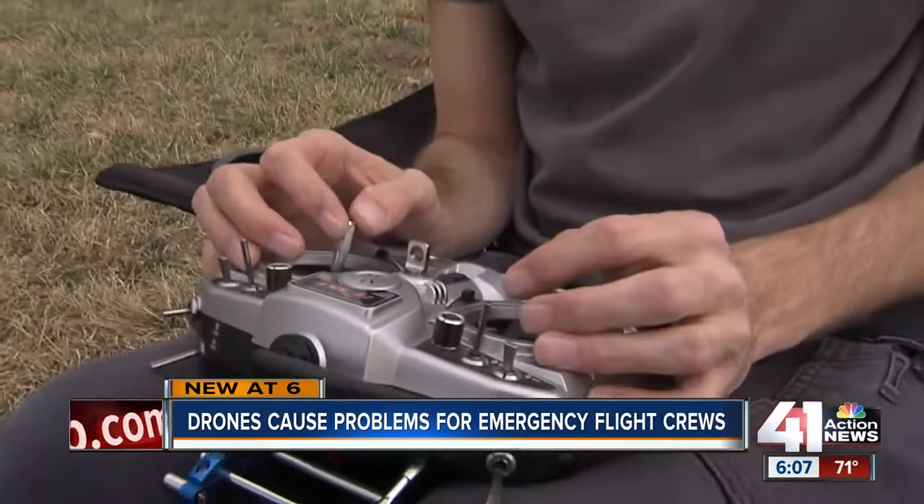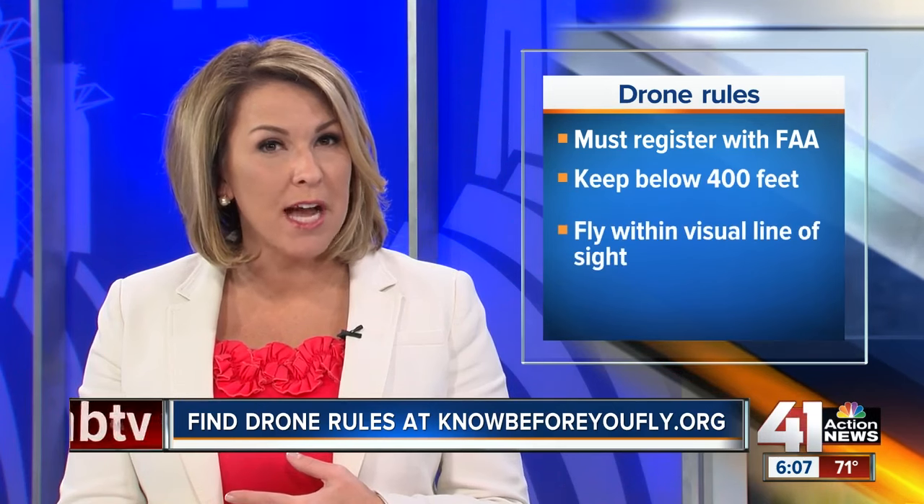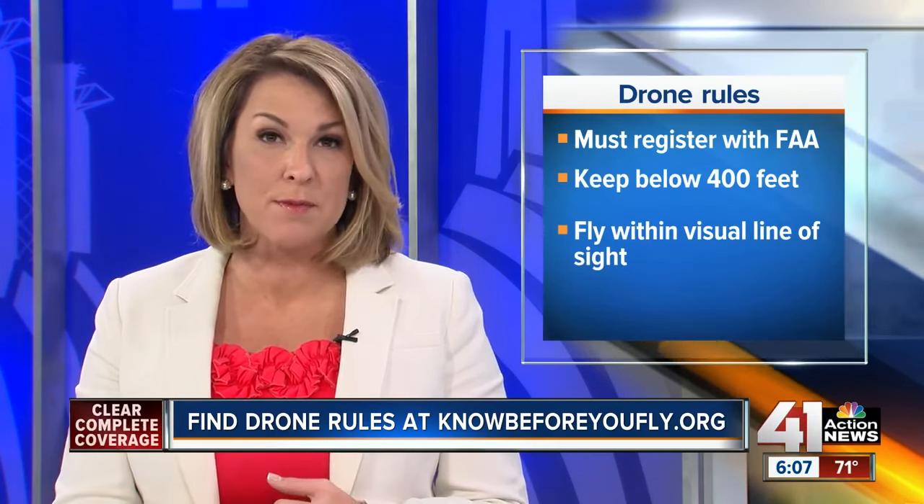In Kansas City, Ariel Rothfeld, 41 Action News. Here are some key things to remember: if you do own a drone, you must register it with the FAA. You must keep it below 400 feet, and you must always fly within a visual line of sight. There are a lot more rules and regulations listed on the FAA's website, knowbeforeyoufly.org.